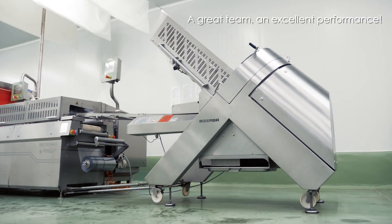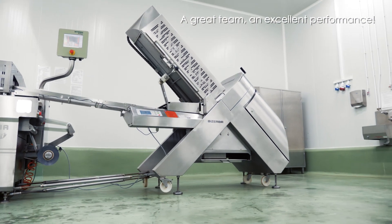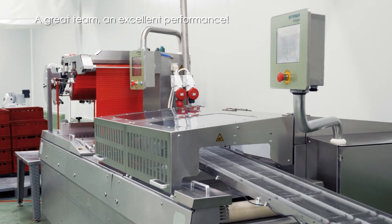Bezerba Scaliriline: a fully automated slicer with an integrated scale for weighing portions and separate cuts. Intrama Beluga: an automatic loading device for sliced products.